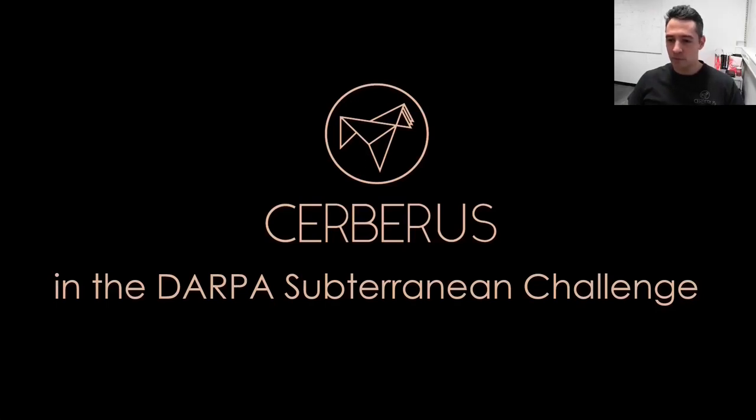Hello everyone. It is with pleasure to give you this presentation together with my team on Team Cerberus, the technologies we developed and how those allowed us to win the DARPA Subterranean Challenge.